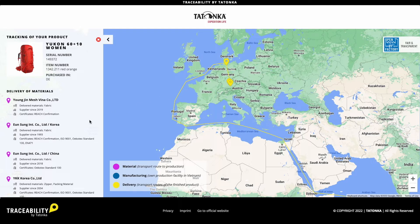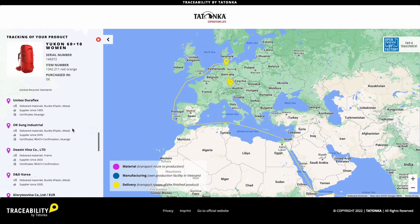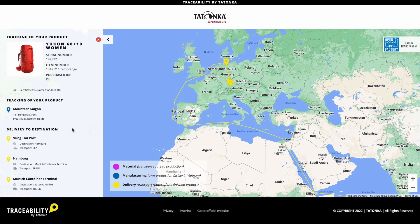On the left side of the page, we can find a detailed list of the material suppliers, our production facilities, and the logistics steps. Let's take a closer look at these individual points.